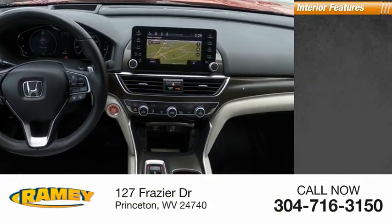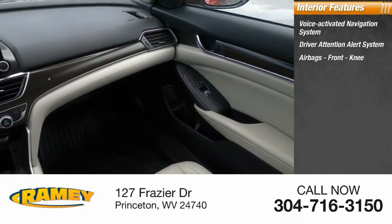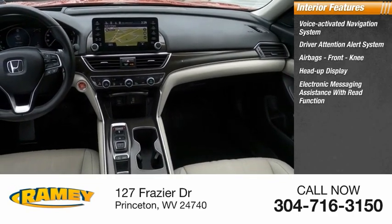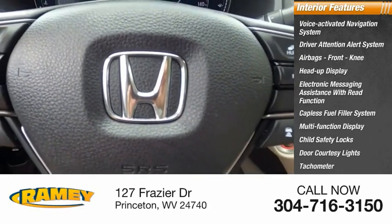Inside you'll find a voice-activated navigation system, driver attention alert system, airbags, front knee airbags, heads-up display, electronic messaging assistance with read function, capless fuel filler system, multifunction display, child safety locks, door courtesy lights, tachometer.